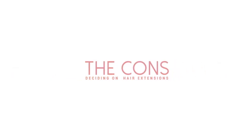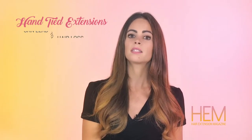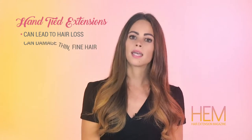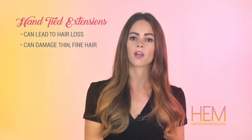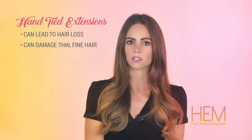Now for the cons. Tension point systems such as hand-tied extensions can lead to hair loss called traction alopecia. Hand-tied extensions can be damaging for women with thin, fine hair, or if worn on hair that is not healthy enough to support the weight of the extensions.